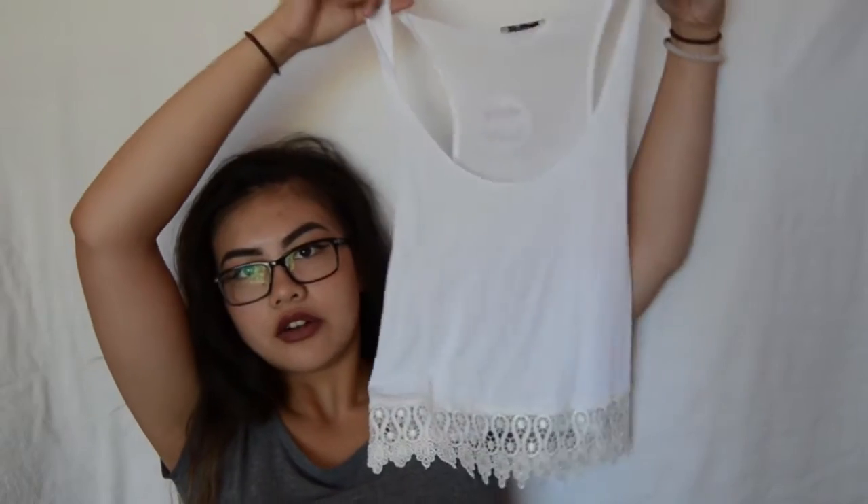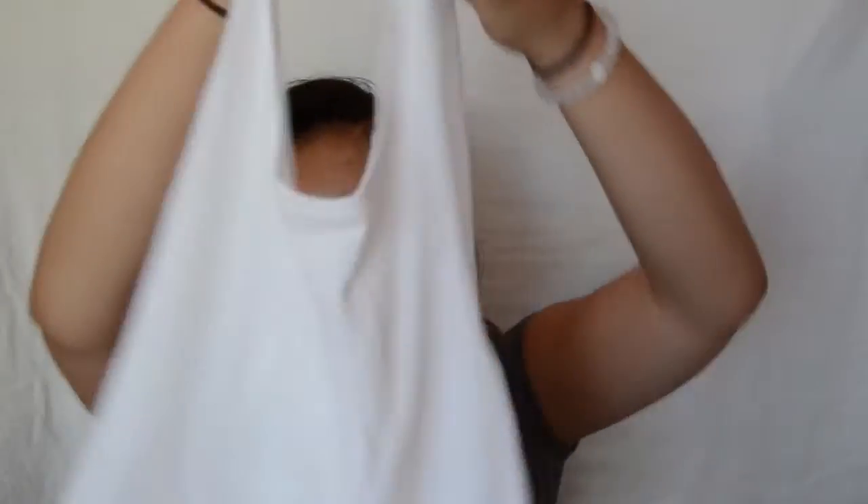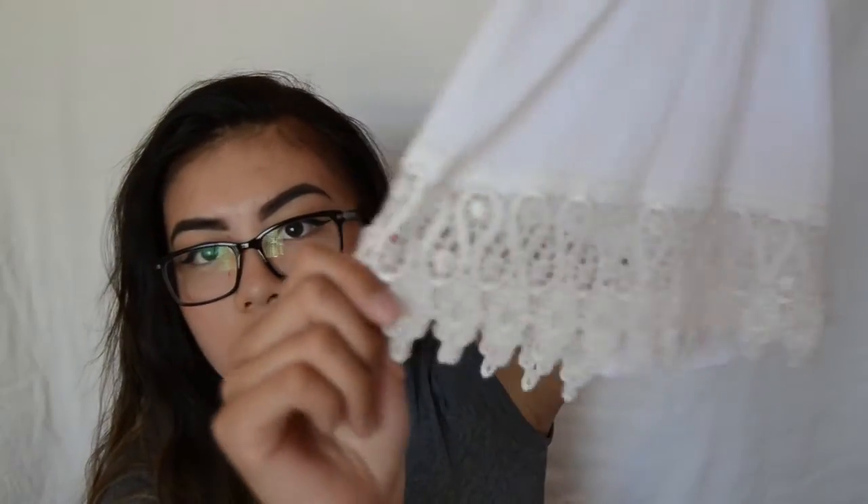The first item is this cute crop top or crop tank with cute waist detailing on the bottom. It's kind of see-through, so I think this would be really cute with a bralette — and they have tons of bralettes on their site.